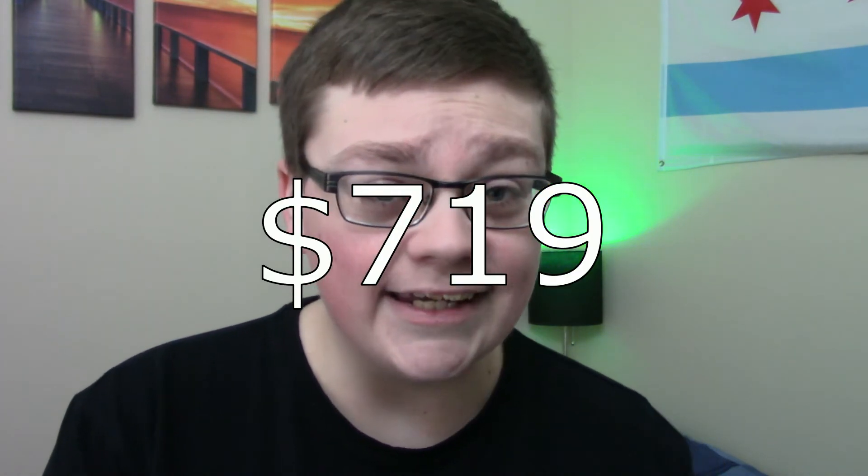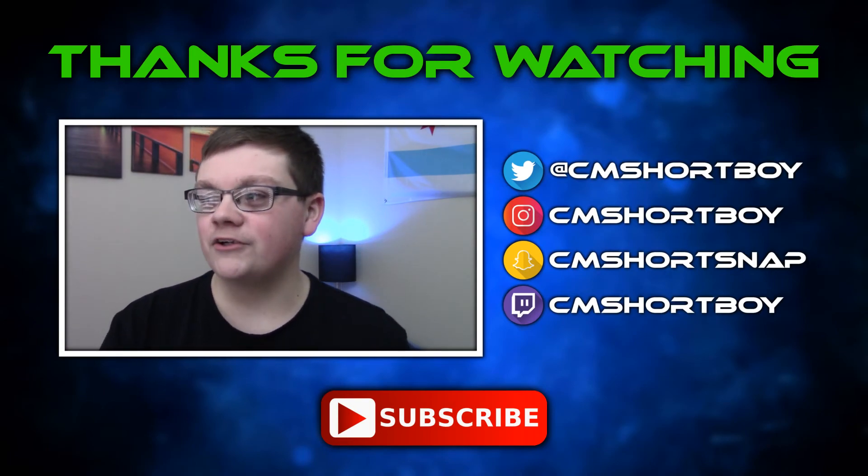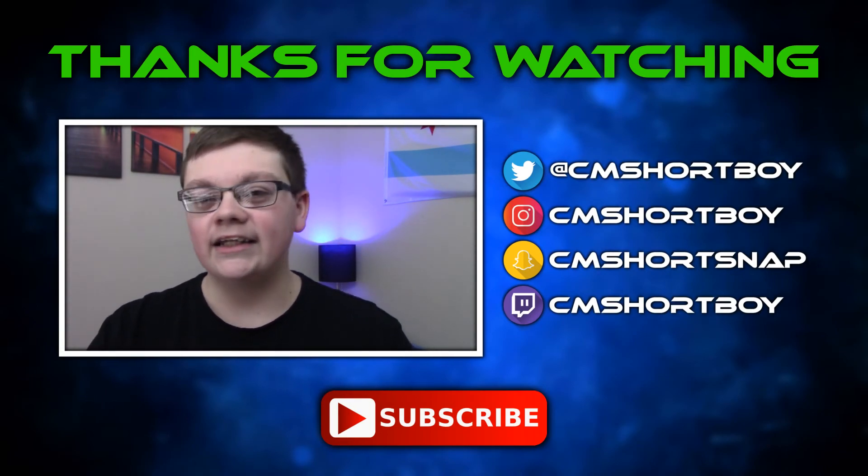Pre-orders for the Galaxy S9 and S9 Plus open in early March, with shipping around mid-March. It starts at $719, and I personally think that's a fantastic price — it's only about $70 more than the Galaxy S8. Especially compared to the iPhone X at a thousand dollars, that's a pretty solid price point, though a $700 phone is still a $700 phone — it comes down to personal preference.